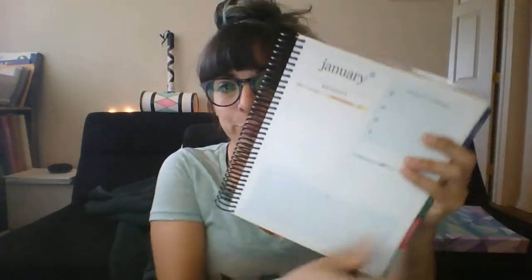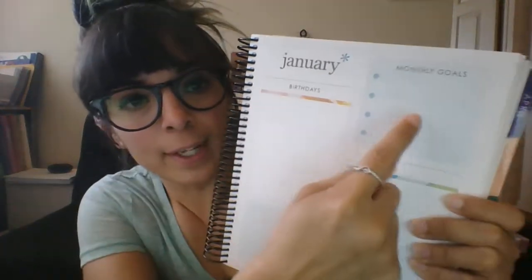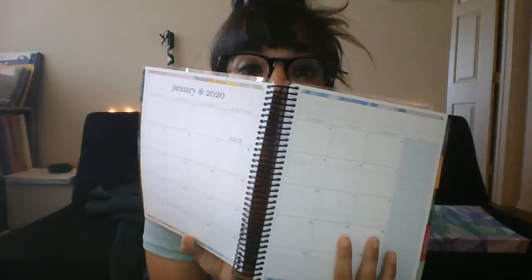It does still have the monthly spread, but look — this is new. Here's the first page of the month, then we've got this additional note page that doesn't have lines. And then we have a little section for birthdays, monthly goals, a blank little note section, and then a bulleted area. And then, of course, we have the monthly spread with notes on the side.